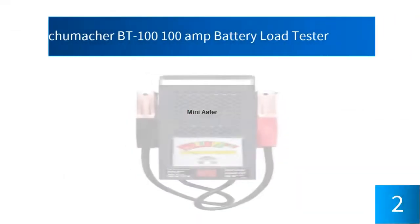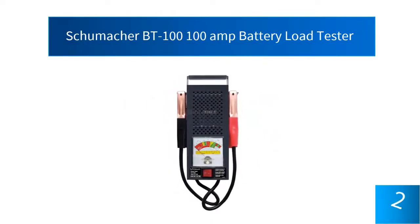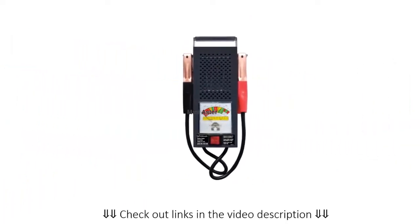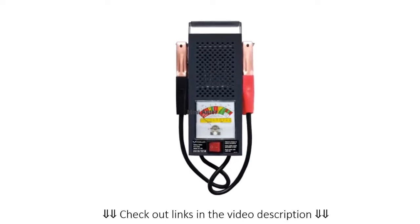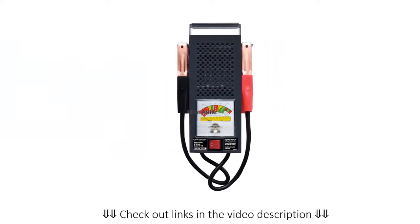At number 2, the Schumacher BT 100 100 Amp Battery Load Tester. This tester is perfect for 12 volt batteries and can even test 6 volt batteries. You will get a complete reading that includes charging system diagnosis, battery condition and status, and the load on the battery. This system will help you keep your battery in the best condition possible and will even help you prolong the life of your battery.